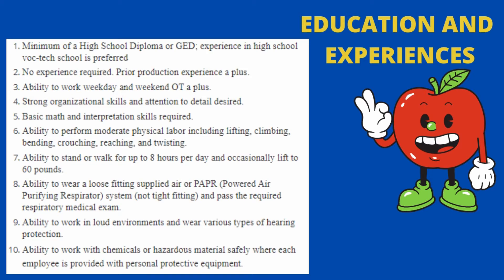You need the ability to perform moderate physical labor including lifting, climbing, bending, crouching, reaching, and twisting. You need the ability to work in loud environments and wear various types of hearing protection. You need the ability to work with chemicals or hazardous materials safely, where each employee is provided with personal protective equipment.